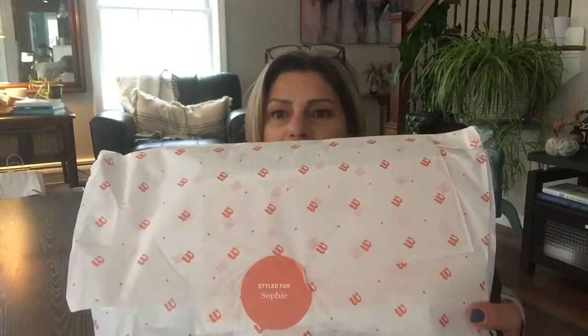What I like about Wantable is that when you open it up, you have a little sticker that says 'Styled for Sophie.' Isn't that sweet? It feels like it's just for you. They have a prepaid postage envelope so that you can easily return whatever you don't want to keep. You get seven items, which is kind of fun. This explains your edit has arrived, how to return your edit — either USPS or UPS. And in here are your stylist notes as well as your pieces.